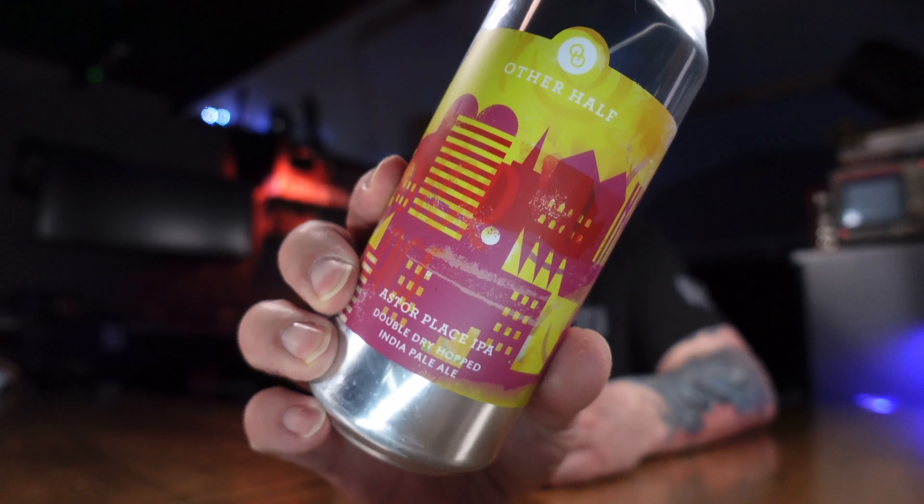Welcome to Massive Beers, my name is Matt — we do beer stuff here. Other Half, Astor Place IPA — it's a double dry hopped India Pale Ale coming in at 6.2 percent. Citrate Nectar on Cashmere Hazy IPA brewed with a hand-selected blend of hops, giving notes of big tropical fruit and citrus, like hanging out in a produce aisle.